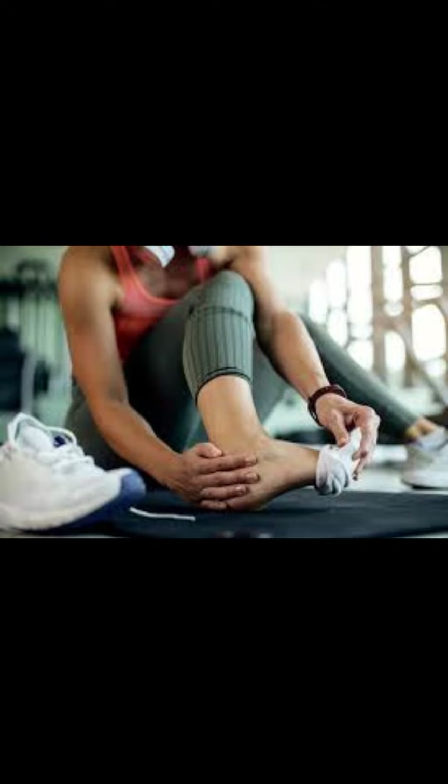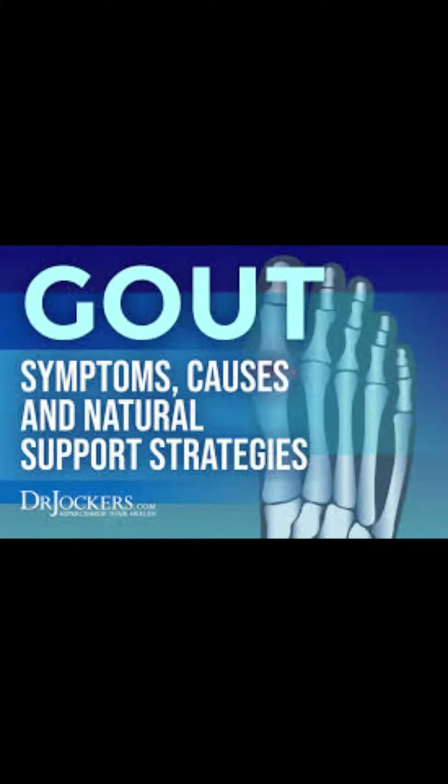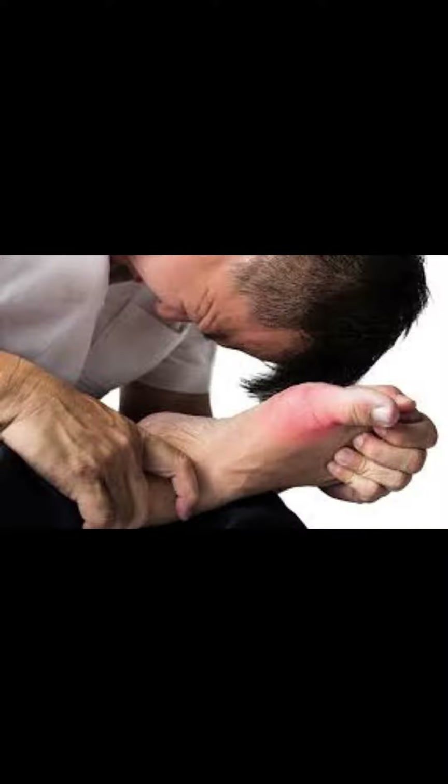How to Cure Gout. Gout is a type of arthritis characterized by sudden, severe pain, swelling, and redness in one or more joints. It often affects the big toe, but can affect other joints as well. Gout is caused by a buildup of uric acid in the blood, which can form crystals in the joints, causing inflammation and pain.